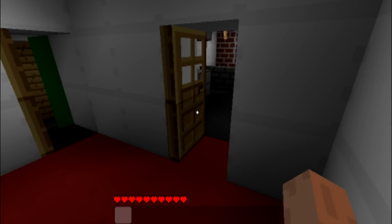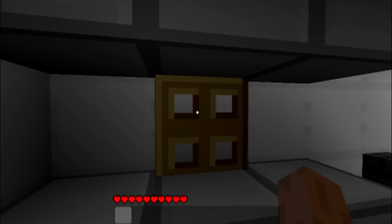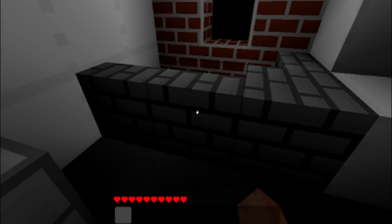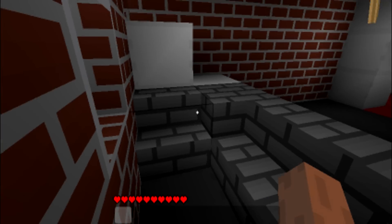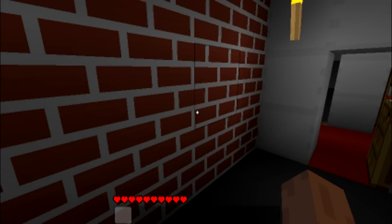Going upstairs. First here we have my bathroom — that's supposed to be a mirror. Sinks and stuff there. There's the bath and the shower — it's like an in-bath shower thing.